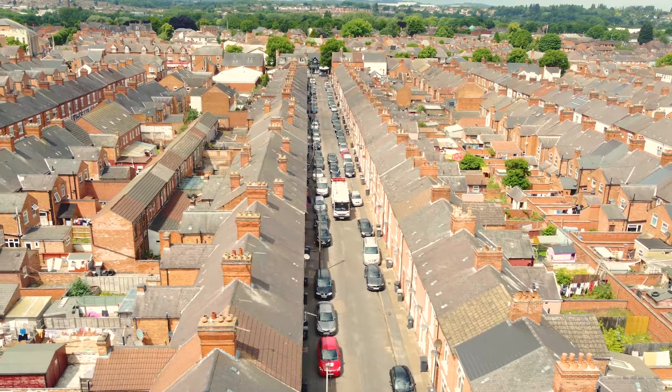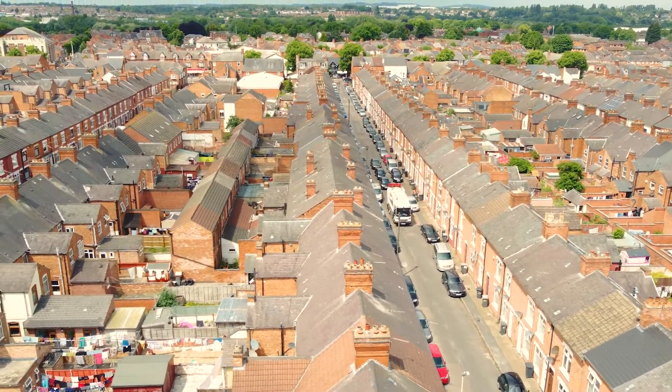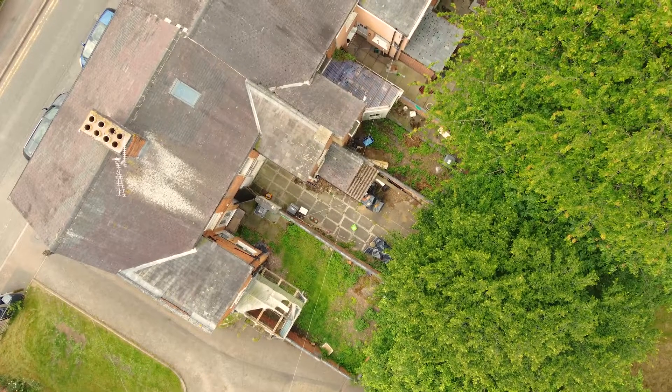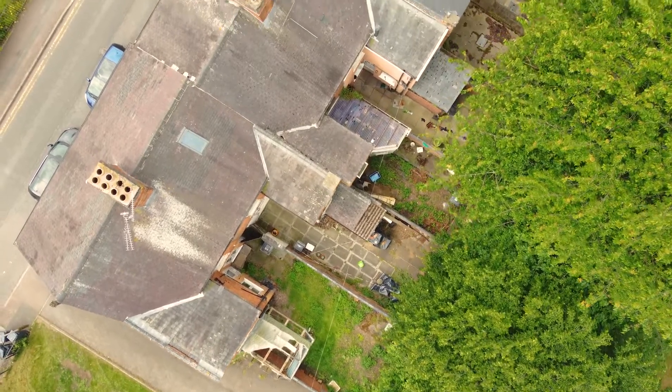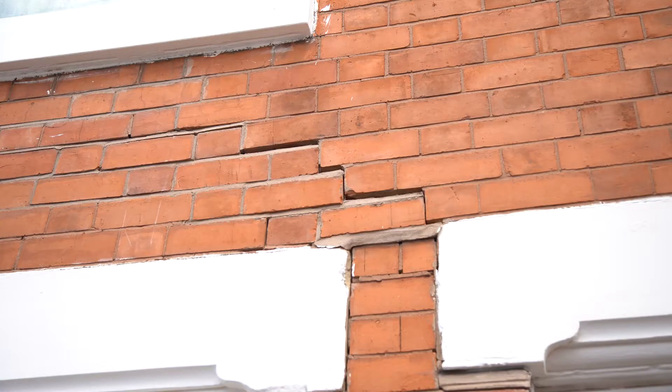We are working for a local housing co-operative that has a large number of properties in the area. The clients face a number of challenges with the properties that they have, mostly related to subsidence caused by either drainage issues or trees extracting moisture from the ground, and that's caused cracking and movement in their properties.